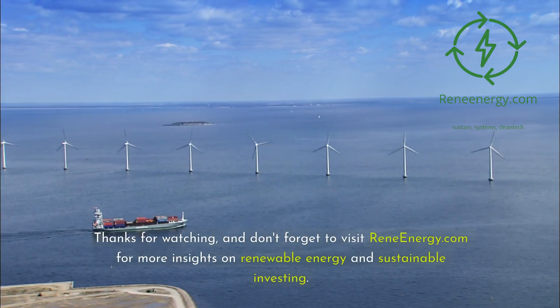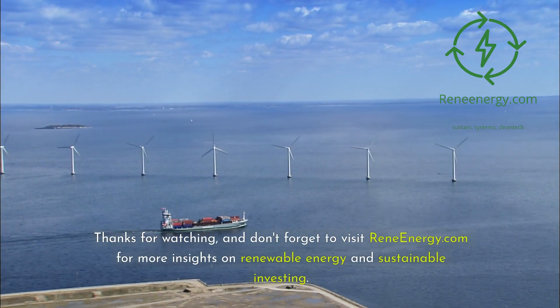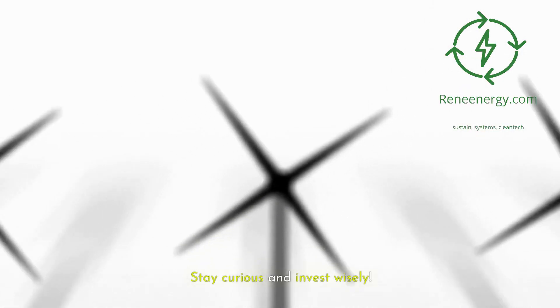Thanks for watching, and don't forget to visit ReneEnergy.com for more insights on renewable energy and sustainable investing. Stay curious and invest wisely.